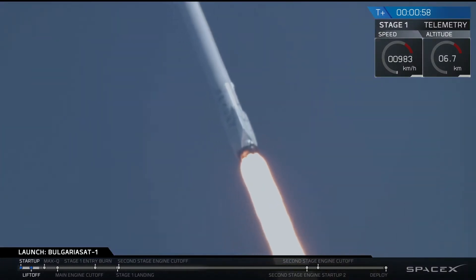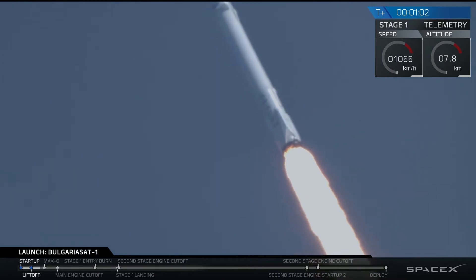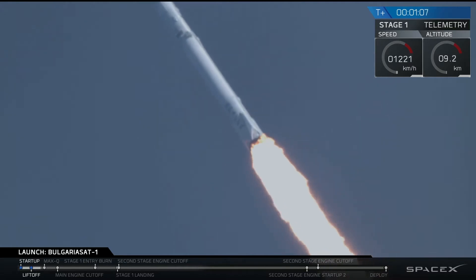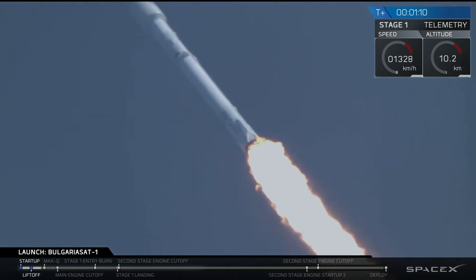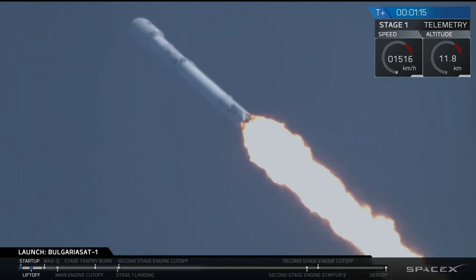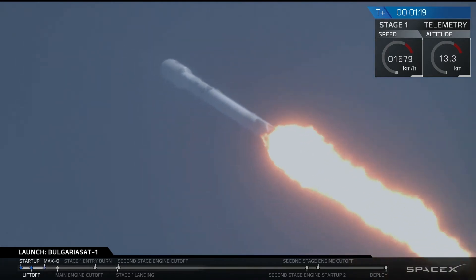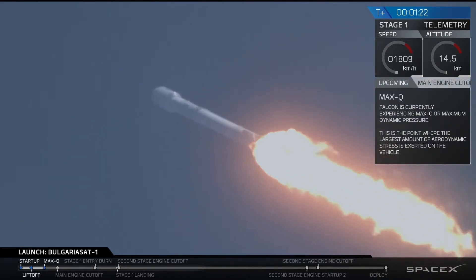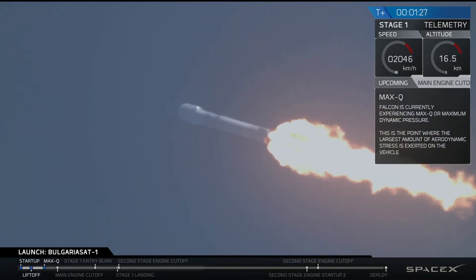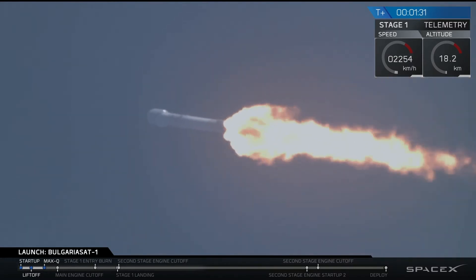All nine Merlin engines capable of putting out over 1.7 million pounds of thrust. We are coming up on max Q at 1 minute and 18 seconds roughly. We'll be passing through max Q — that is maximum aerodynamic pressure. We just crossed through it; that is one of the highest-stressed states on the rocket.